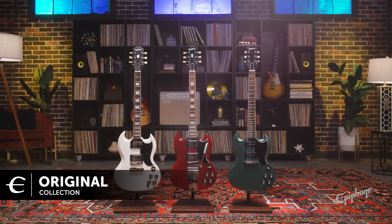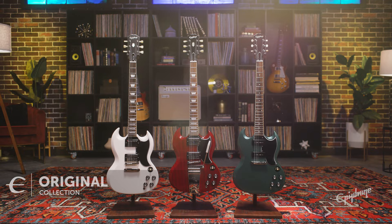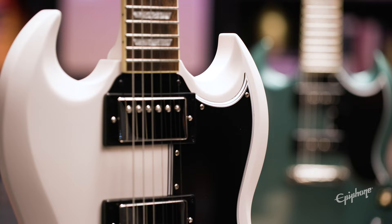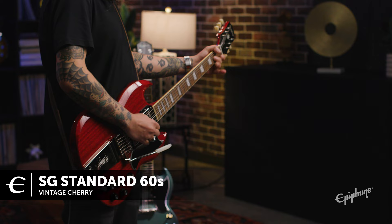Let's take a quick look at the collections. Starting off, we have the original collection — our most classic historic designs and models, including everything from the original 61SG to the SG Special featuring P90s for those of you that want the sound of single coil pickups.